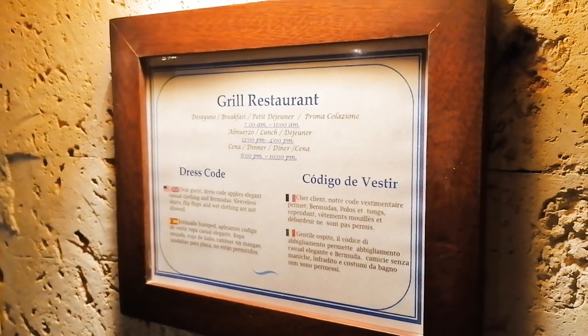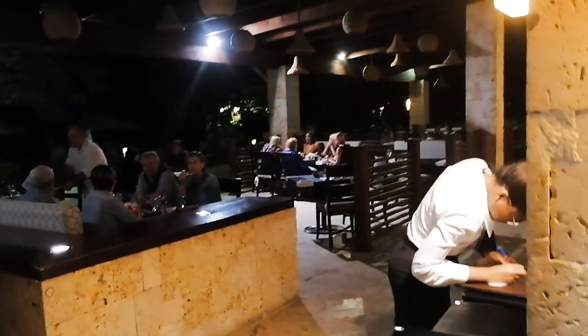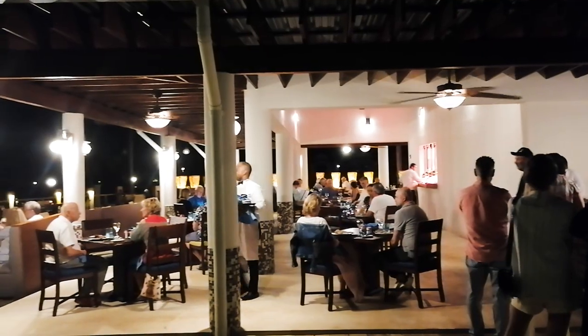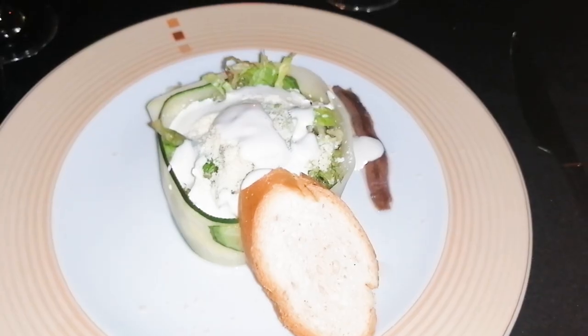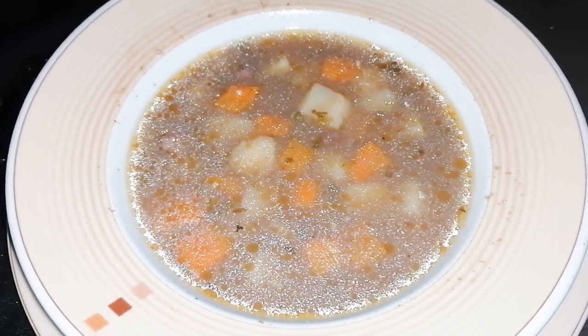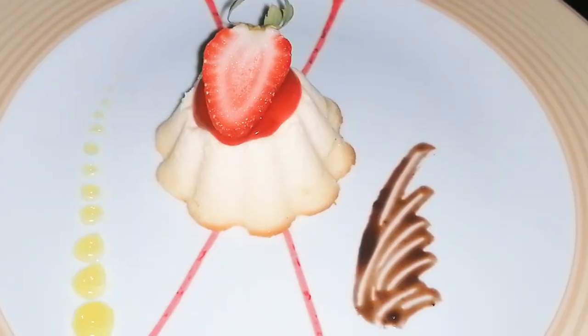Every restaurant has a dress code apart from the buffet, which means no shorts and no flip-flops for men — you need long trousers and proper shoes. Sometimes you have to wait to be seated but you can enjoy some drinks while waiting. We were lucky because we got a table on the terrace and it was amazing. Sorry for the flash but it was very dark — here we got some Greek salad and some calamari, then meat soup, grilled chicken and some cake.